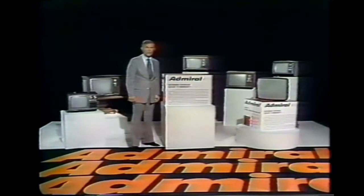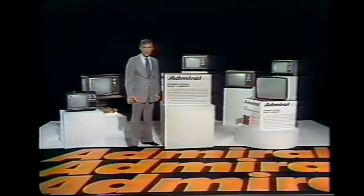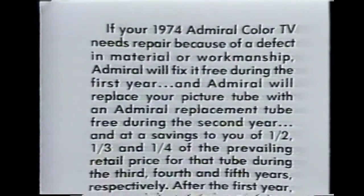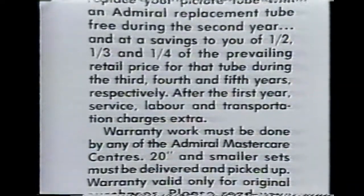Some TV makers give you a one-year warranty only on their most expensive solid state sets, and just 90 days on their other sets. And with their two-year picture tube warranty, Admiral will replace a faulty picture tube at a savings during the third, fourth, and fifth years — after the first year, service and labor charges extra.